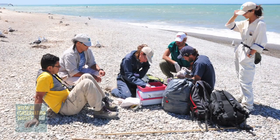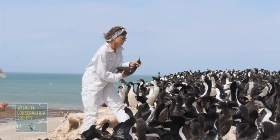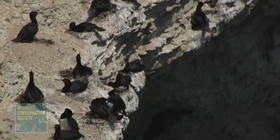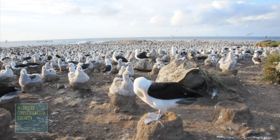Dr. Quintana and his team have studied the Cormorant's feeding behavior for the past 7 years, tracking more than 400 individuals. The Wildlife Conservation Society has worked in Patagonia since the 1960s and has helped establish a series of protected areas to safeguard local wildlife, including penguins, albatross, and elephant seals.